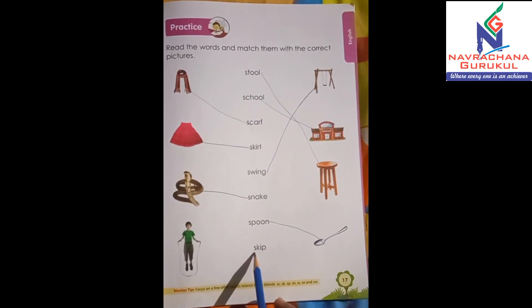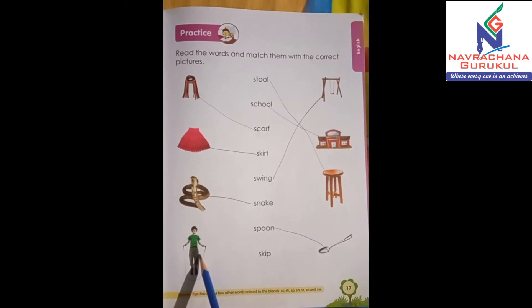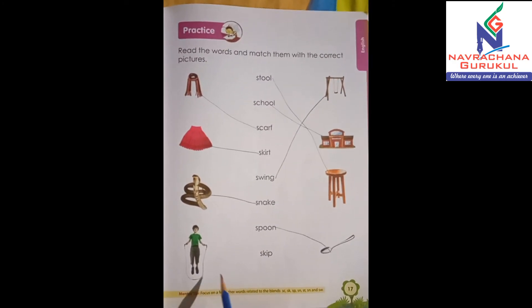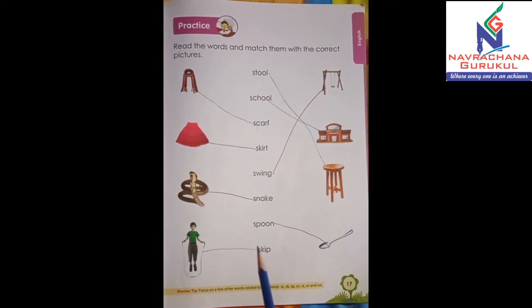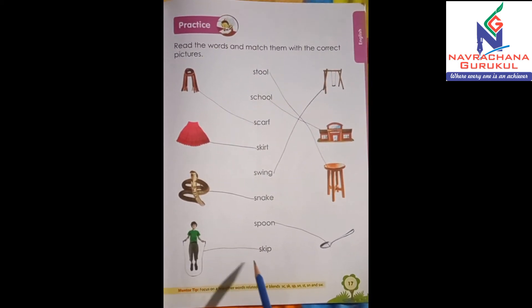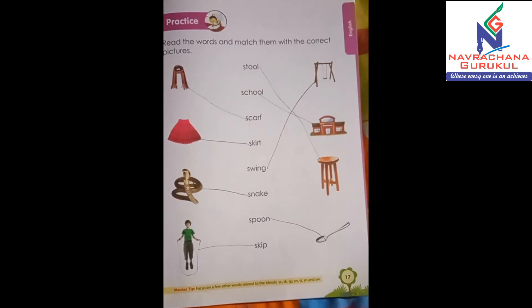And the last word is skip — S-K-I-P, skip. So here it is, skip. So let's match it. Okay, so like this you have to match the pictures with the correct words. Do it by yourself.